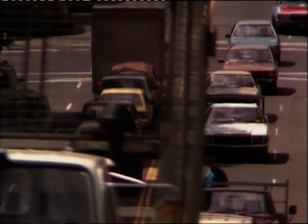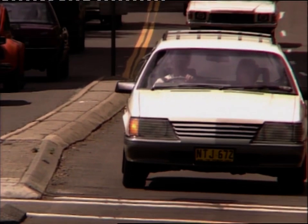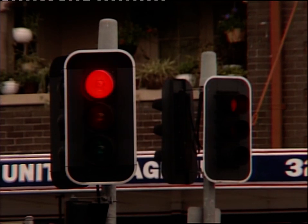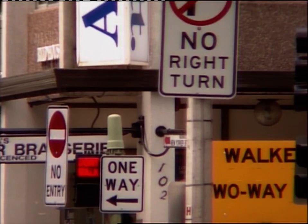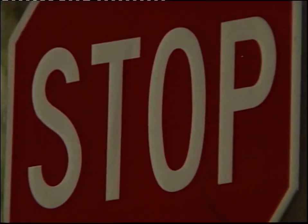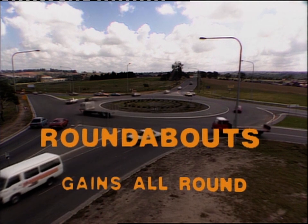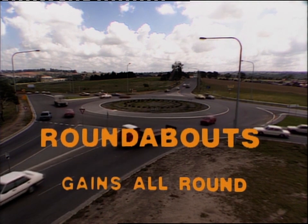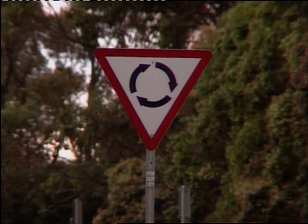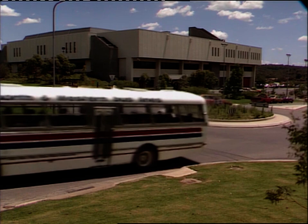When busy roads meet or intersect, you need to establish right of way, or give each stream of traffic a fair go. We're all familiar with stop signs, give way signs, traffic lights, or the police officer on point duty — but for many of us, roundabouts are something of a novelty. We'll be seeing more and more of them on our roads, so let's spend a few minutes seeing how they work and the benefits they offer to drivers and the community.